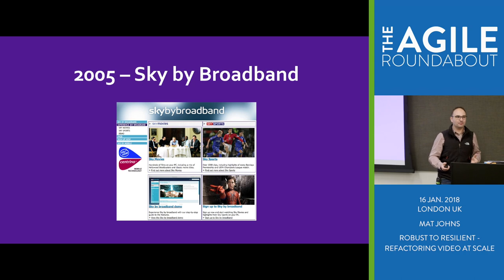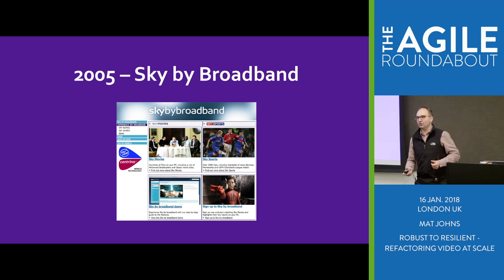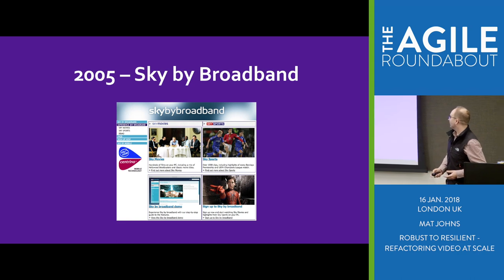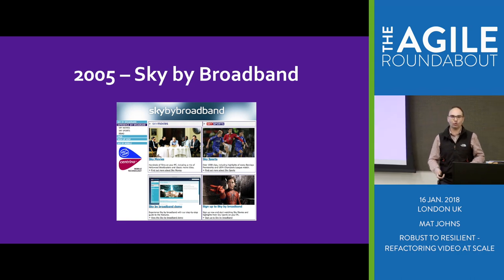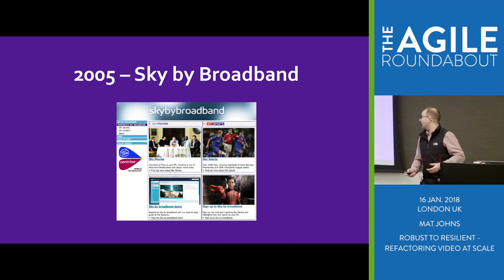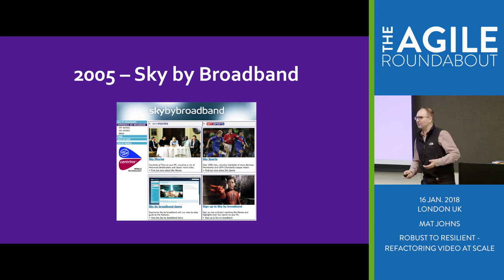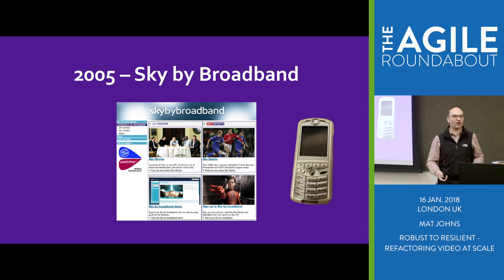But it's been a bit of a journey to get here. Sky has actually been doing subscription online video for rather a long time. We started way back in 2005 with a product called Sky by Broadband. Shortly after, we launched another product called Sky Mobile TV.